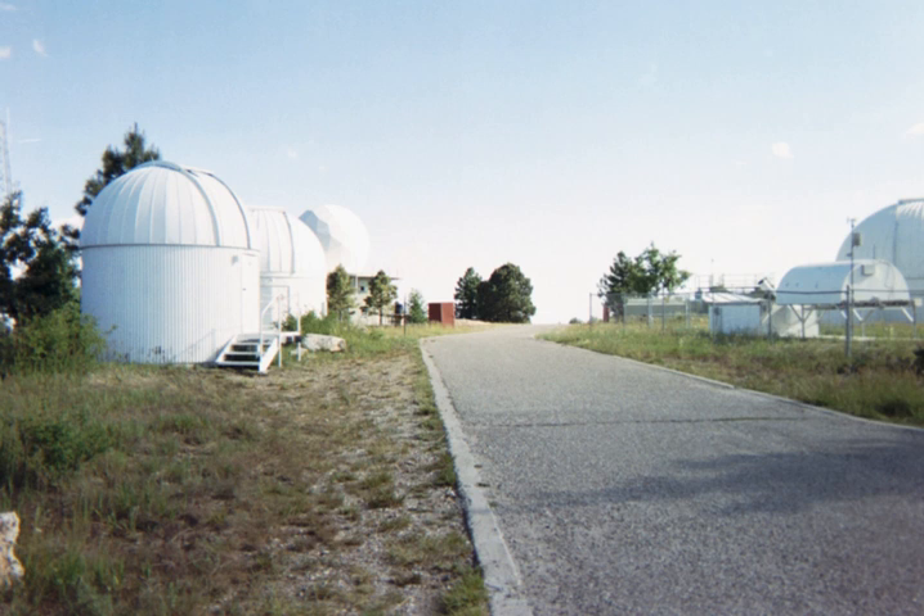Mount Lemmon Observatory, also known as the Mount Lemmon Infrared Observatory, is an astronomical observatory located on Mount Lemmon in the Santa Catalina Mountains approximately 28 kilometers northeast of Tucson, Arizona. The site in the Coronado National Forest is used with special permission from the U.S. Forest Service by the University of Arizona's Stewart Observatory, and contains a number of independently managed telescopes.